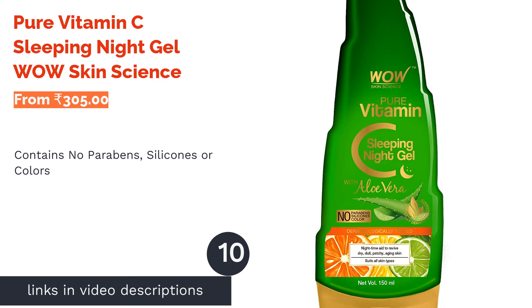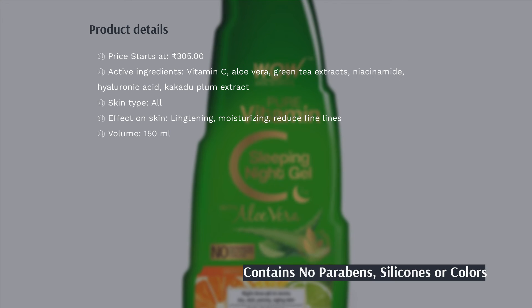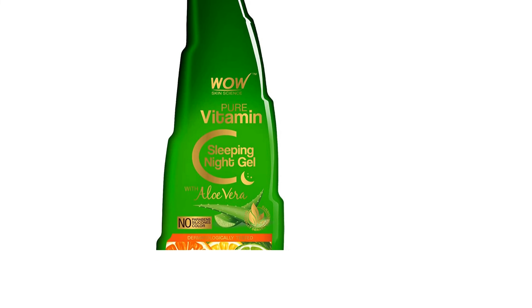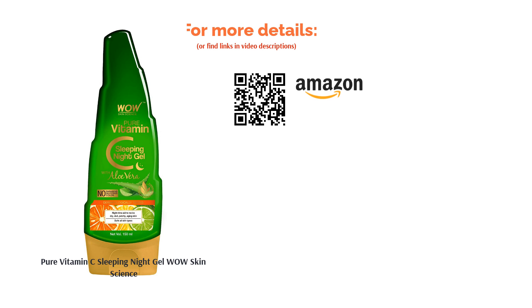The next product in our list is Wow Skin Science Pure Vitamin C Sleeping Night Gel. Wow Skin Science's Pure Vitamin C Night Gel works to renew dry, dull, patchy, and aging skin. The active ingredients present in this product are witch hazel, aloe vera, green tea extract, niacinamide, hyaluronic acid, and Kakadu plum extract. All these work together to diminish blemishes, boost collagen production, and reduce signs of aging. This gel-based product doesn't clog pores but refines and tones them. You can also use it as a primer under your makeup.